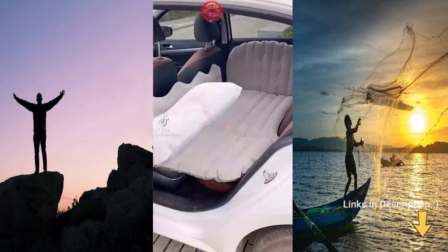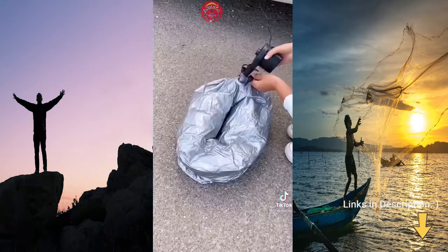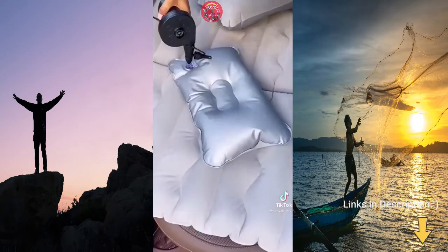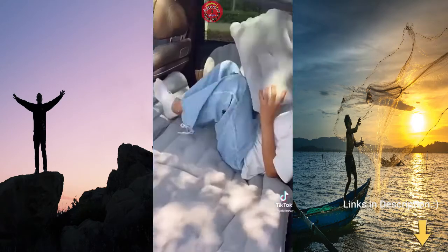Trust me when I say road trips have never been the same since we found this. This backseat air mattress fills up your entire back seat and utilizes your floorboard to make it completely level. It comes with a pump that plugs into your cigarette lighter and can inflate the entire mattress in less than a minute. They have so many different sizes depending on your car, and it comes with two pillows.